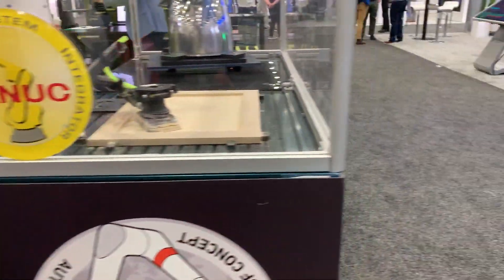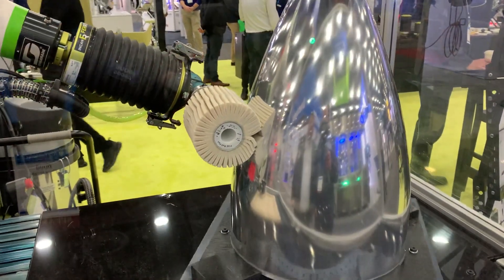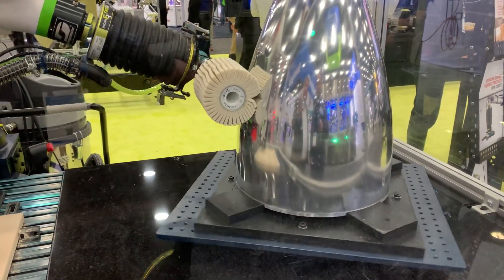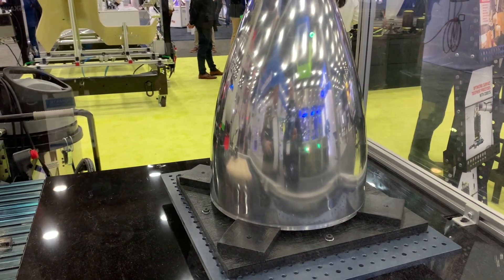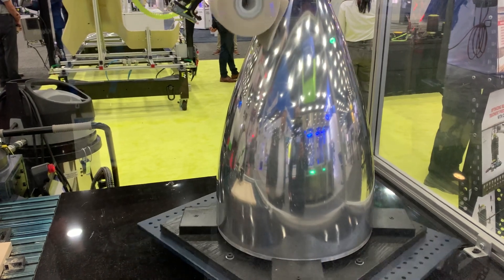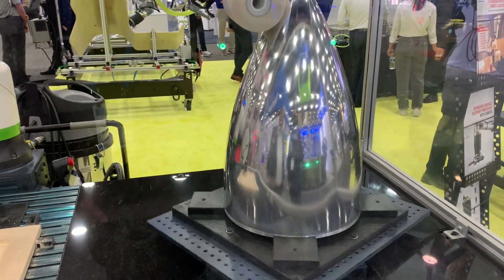They have a low-payload robot here showing two applications live. One is polishing — the tool is turned off right now so we don't have constant noise. The other is mirror finishing, which is a process where the tool is on a turntable: we start with heavier grinding wheels, then orbital sanding, then the final finish. You can see our tool with stroke and active force control — all tools are really running in touch with the part, and the active compliance keeps the pressure constant.